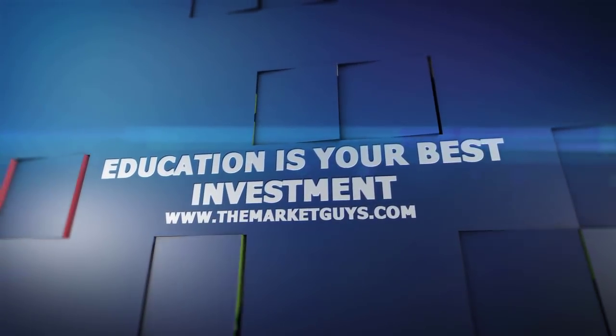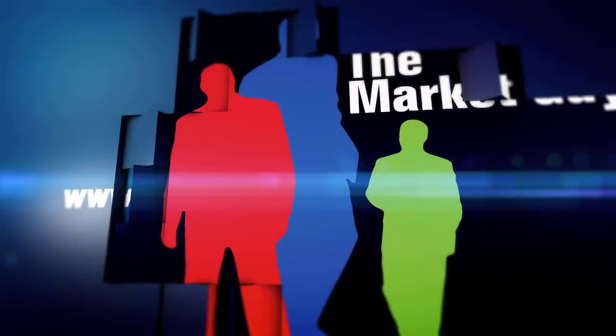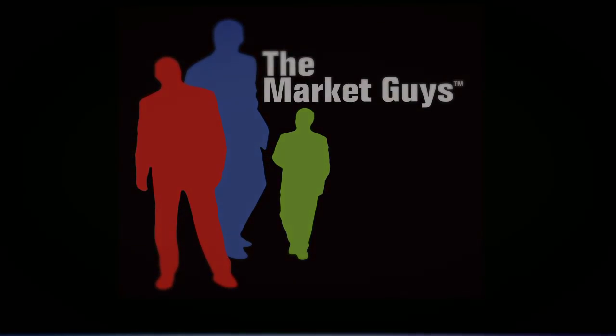This video segment is a small part of what the Market Guys offer through their educational products and services. If you are interested in any of our trade alert services or would like more information about our one-on-one mentoring program, simply contact us at info@themarketguys.com.